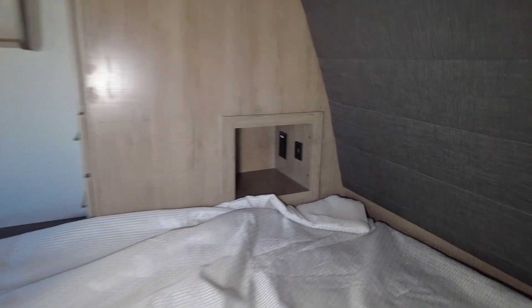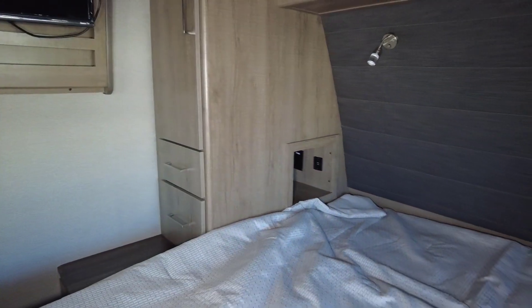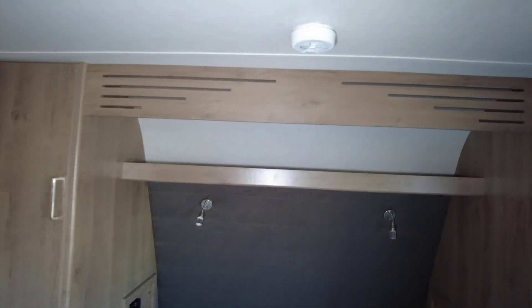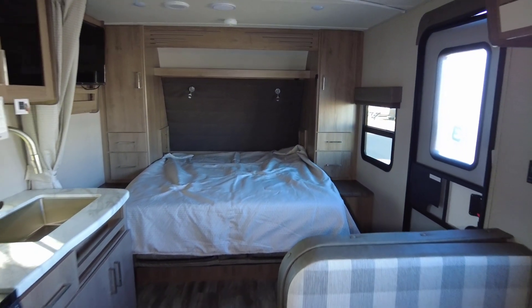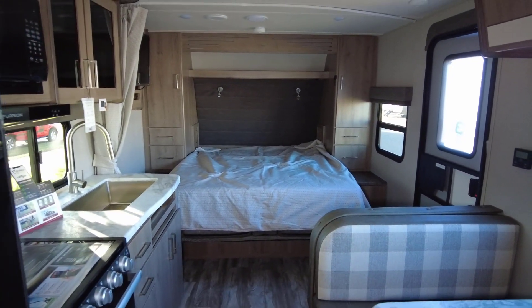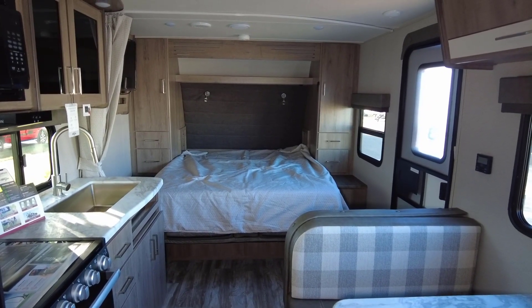Once the bed is down, you can see these nice little storage nooks on each side — again, 110 and USB on both sides. You got your reading lamps that go from a regular white light to blue, and you have a storage shelf on top. So there it is — that is the XLS 21BHE. Thanks for watching and we will see you next time.